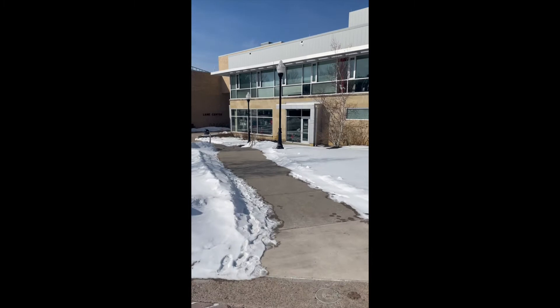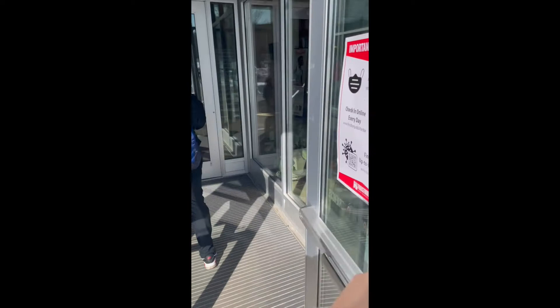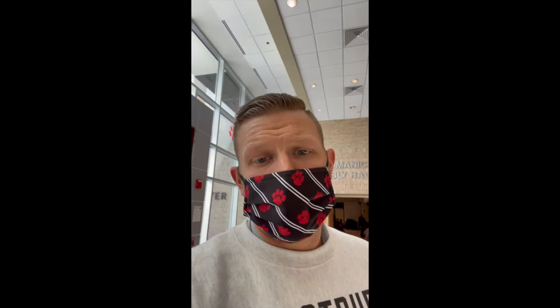As we walk down to the Lane Center, we will walk by the University Bookstore — that's where we get all of our Bobcat merch. As we walk into the Lane Center, you'll see the entrance to the Bobcat Bookstore. This is a great area for students to hang out and see what's going on on campus. Once we've walked into Lane, you will find that this is where our assembly hall is, as well as the game room and Retro Gaming area. Let's go to the assembly hall and check out what's going on.